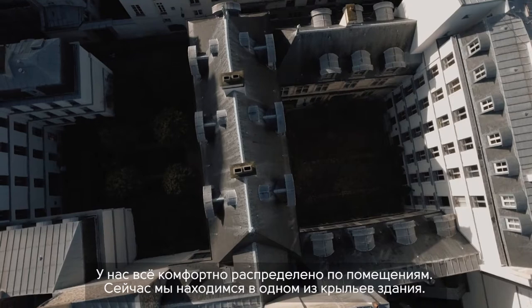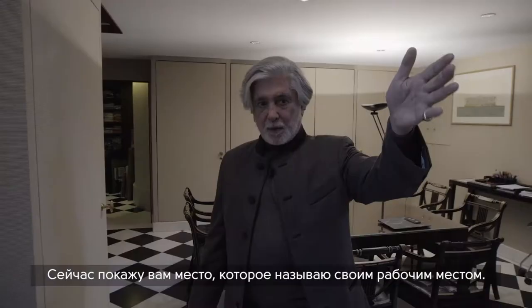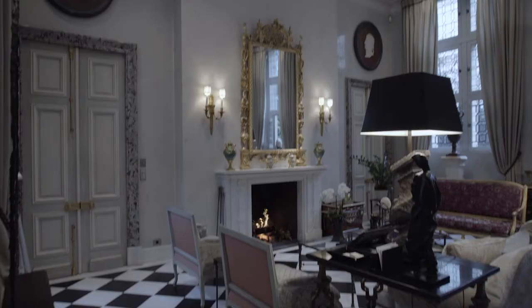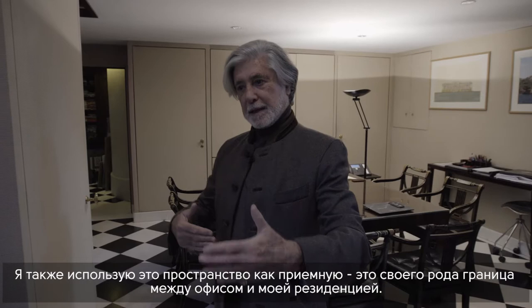Where I live is upstairs on the upper floor, which has an independent entrance — I can go up through the elevators without coming through the office. What I call my office, I'll show it right now, is in between. I use it also for receptions, so it is like the no man's land between office and residence.